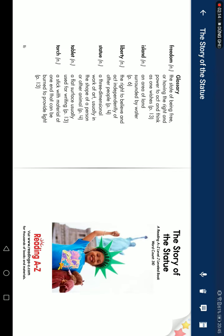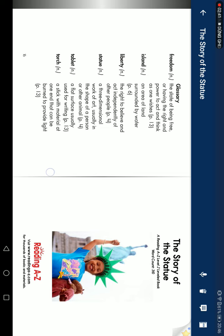Glossary. Freedom: The state of being free, or having the right and power to act and think as one wishes. Island: An area of land surrounded by water. Liberty: The right to believe and act, particularly free of other people's control. Statue: A three-dimensional work of art, usually in the shape of a person or other animal. Tablet: A flat piece of material used for writing. Torch: A stick with material at one end that can be burned to provide light.